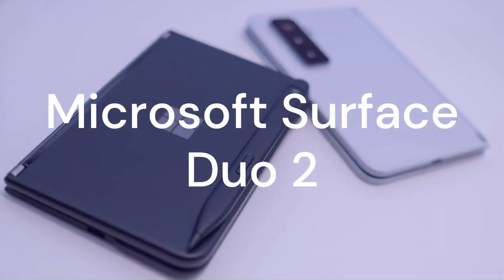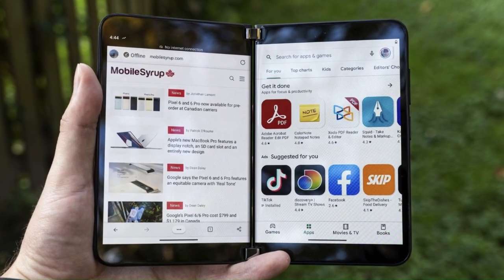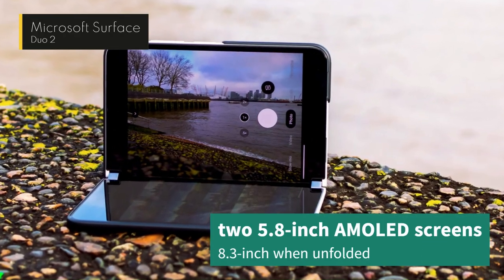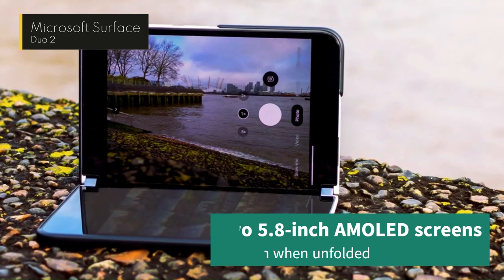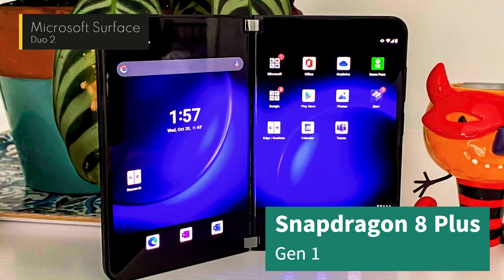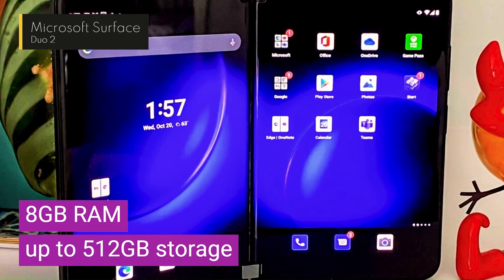Then, we have the Microsoft Surface Duo 2, a foldable phone that has two separate screens instead of one. The Surface Duo 2 has two 5.8-inch AMOLED screens that can be unfolded to form an 8.3-inch tablet-like device. The screens can also be used independently or together, depending on the app or task. It is powered by a Snapdragon 8 Plus Gen 1 processor, 8GB of RAM, and up to 512GB of storage.